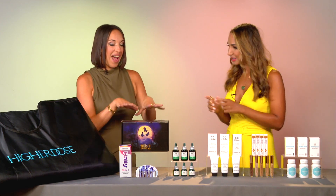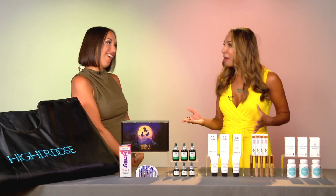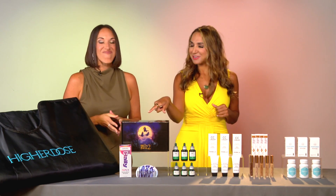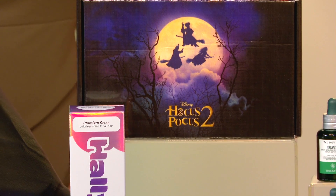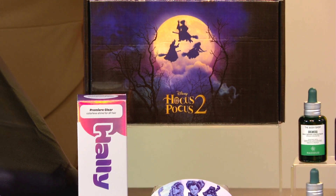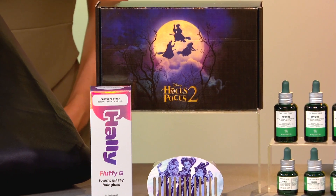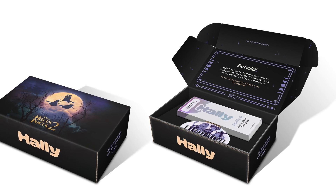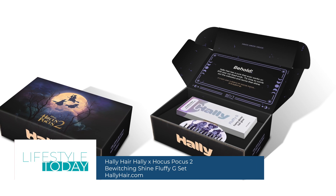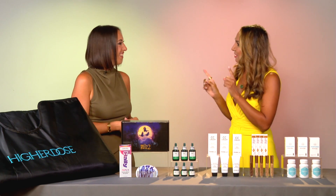Now let's bring our hair back from the dead after a long summer! This just launched for Halloween — this is Holly Hair and Hocus Pocus 2, which is in theaters this week. They are doing a limited edition bewitching shine fluffy gift set. It includes Holly Hair's cult favorite foaming hair gloss in clear, which works on even dead ends to add shine and manageability, plus a cute custom wide-tooth comb to detangle. You can also pull the gloss through your hair with it. This is only $20 at halleyhair.com.